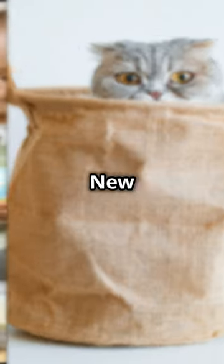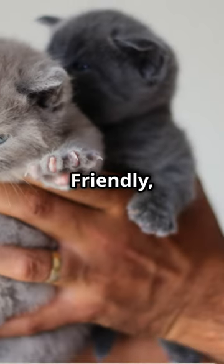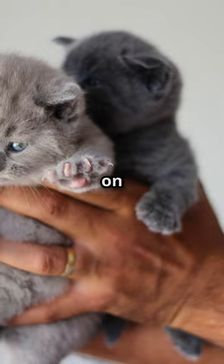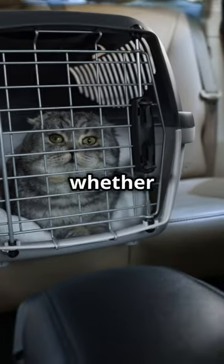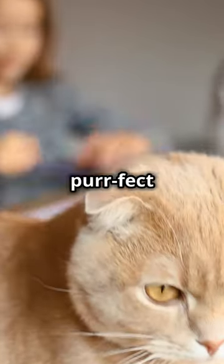Personality? If the Scottish Fold was a New Yorker, it'd be the one holding the door open for you with a bagel and coffee in hand — friendly, good-natured, and always up for a cuddle on a lazy Sunday morning. So whether you're in a Brooklyn apartment or a house in the Highlands, a Scottish Fold might just be the perfect roommate.